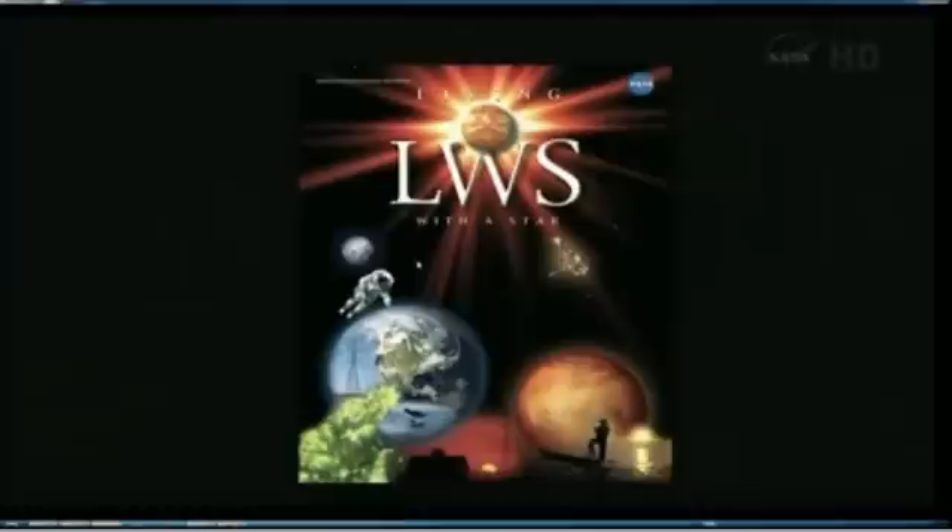So the Radiation Belt Storm Probes, now the Van Allen Probes, was the second mission with the Living with the Star program. Pictured here, this is just a couple of images to give the sense of what the Living with the Star program is about. It's making the connections between the assets from the sun to the earth that affect life and society. You can see astronauts, greenery for plants, fisheries, and power systems.